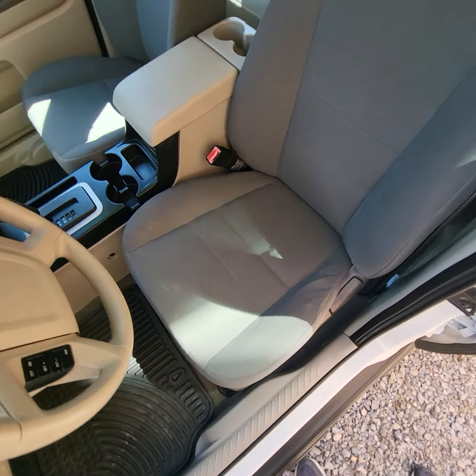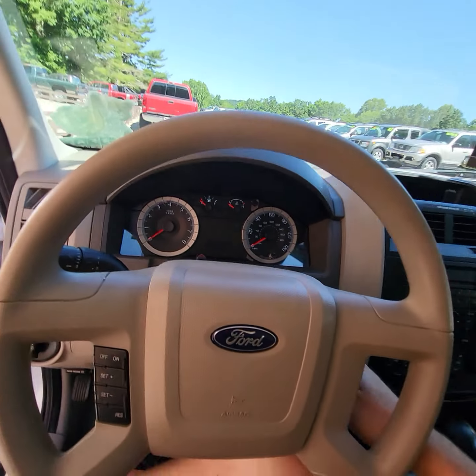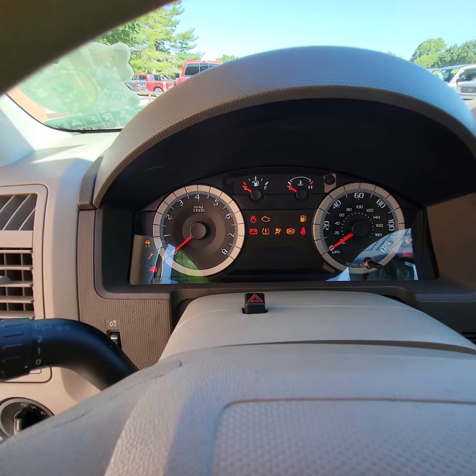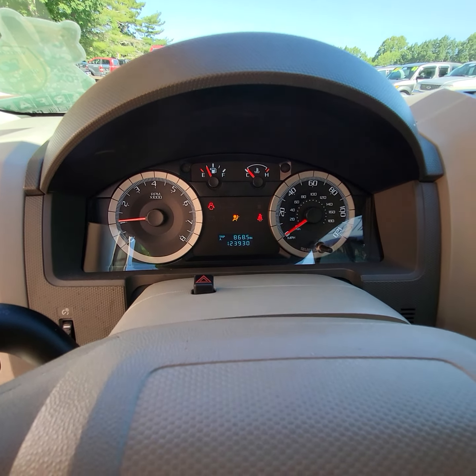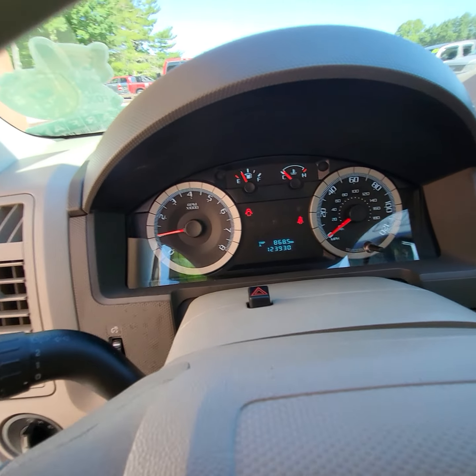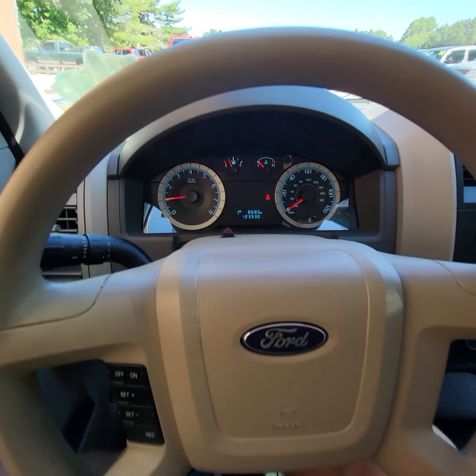It has the cloth interior and it's all in good condition. The car runs and drives great. It doesn't have any service lights on, and everything appears to be working as it should be.